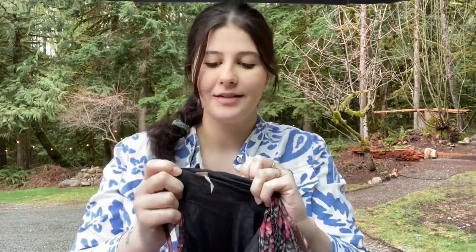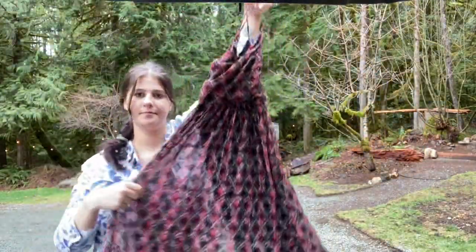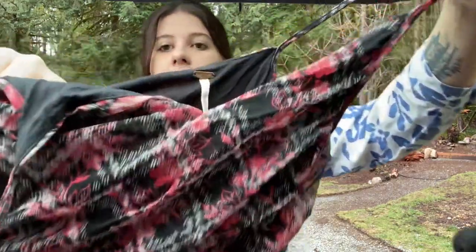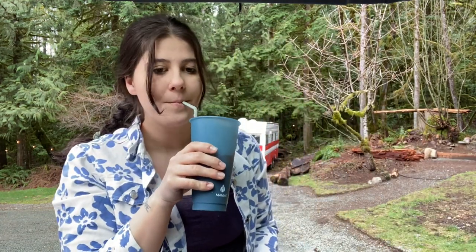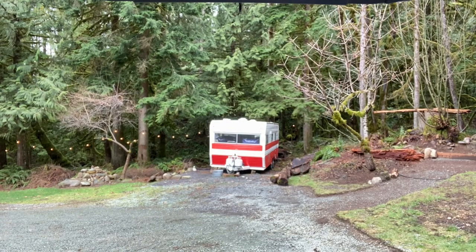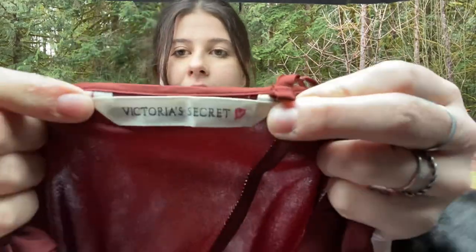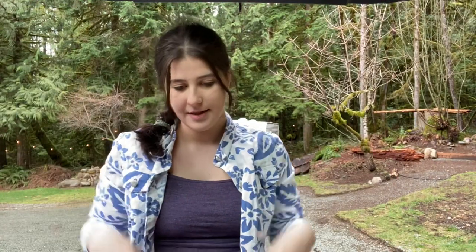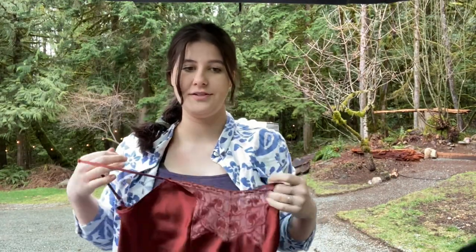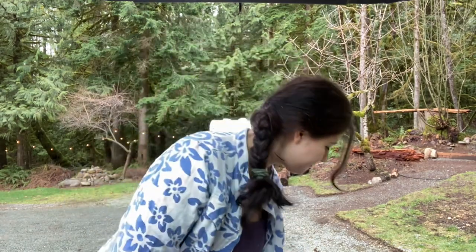Next is this Free People size extra small — a beautiful midi-length dress. It's actually really cute. I feel like this might be an older style but I'll pick it up anyway. Next is Victoria's Secret — a little cami lingerie top. People wear these as tops, so I recommend picking them up especially at the bins. Super lightweight.